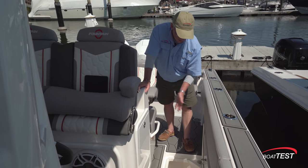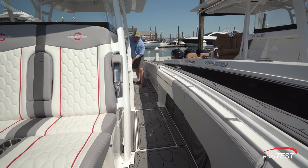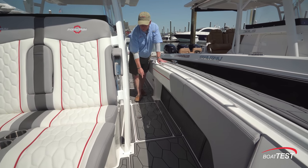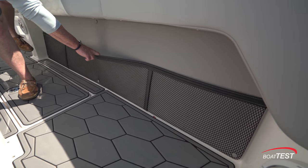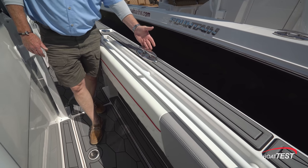Moving around to the side, we have index storage and pull-out storage. We can get this optioned out for tackle storage. Continuing forward, there are 16 inches between the support for the hard top and the padded bolster. Another index storage compartment, self-draining, leading all the way back and overboard. Cargo net storage underneath the gunnel. Powder-coated grab handle just above the padded bolster and a pull-up mid-ship cleat.